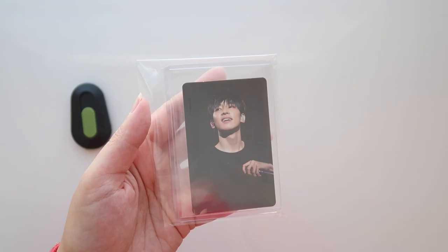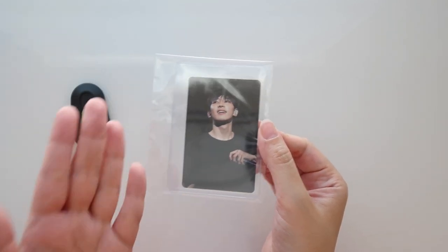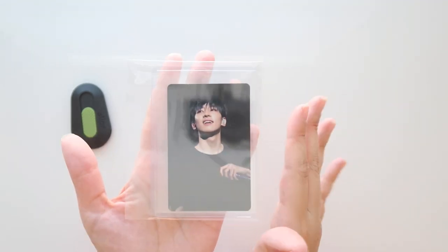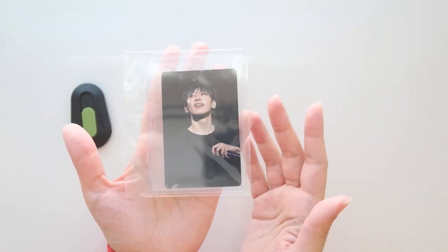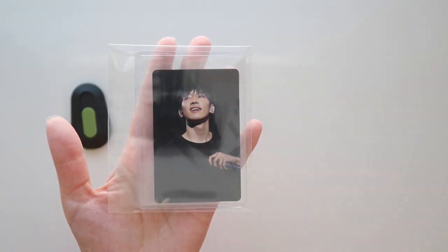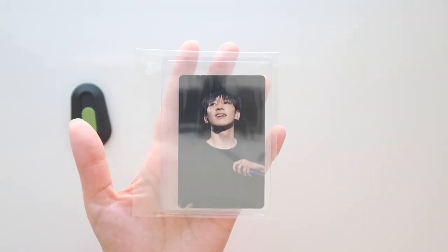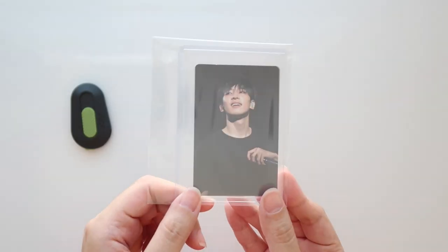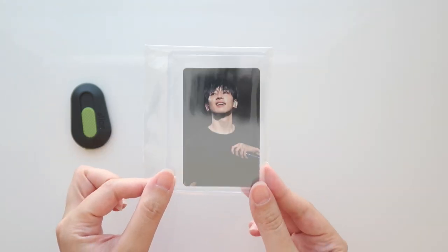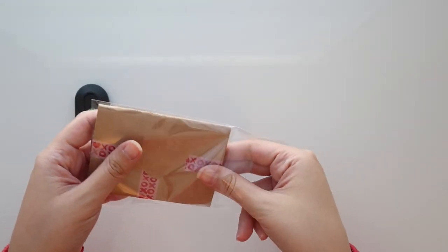This one I'm actually going to leave as-is — this is Wonwoo, and I do not collect Wonwoo. However, I got it for Melanie because this is from the Ideal Cut DVD and she pulled DK. I ordered the DVD as well but I pulled Jun and haven't been able to find a trade for him, so I'm like, let me just buy Wonwoo's so I can trade with her for DK. I'm really happy this arrived and it looks really really good, so I'm going to leave it in the packaging and pack it up for her soon.